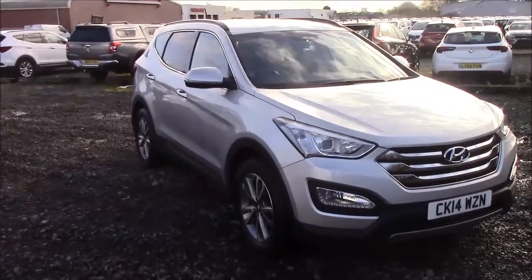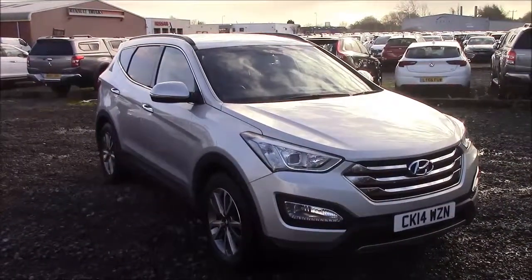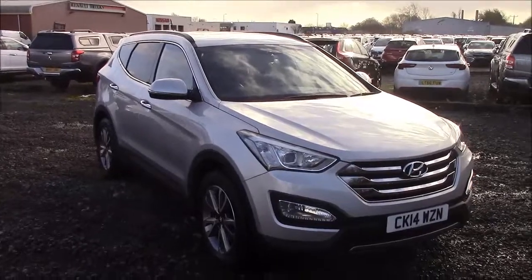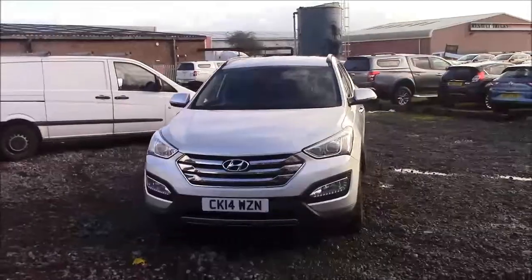Welcome to Wessex Garages here in Penarth Road in Cardiff. Today we have for you a Hyundai Santa Fe Premium CRDI. This car comes in silver and is a diesel automatic. I'm going to be giving you a tour of this vehicle today, but for more information or further specifications on this vehicle, please don't hesitate to click on the link in the video.